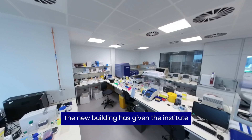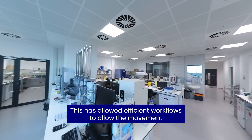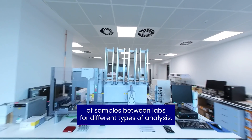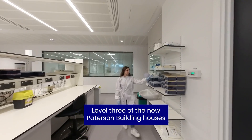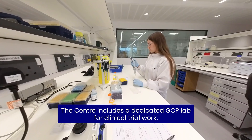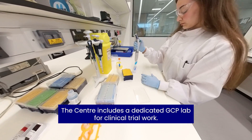The new building has given the Institute the opportunity to design labs from scratch. This has allowed efficient workflows to allow the movement of samples between labs for different types of analysis. Level three of the new Paterson building houses the CRUK Cancer Biomarker Centre, which includes a dedicated GCP lab for clinical trial work.